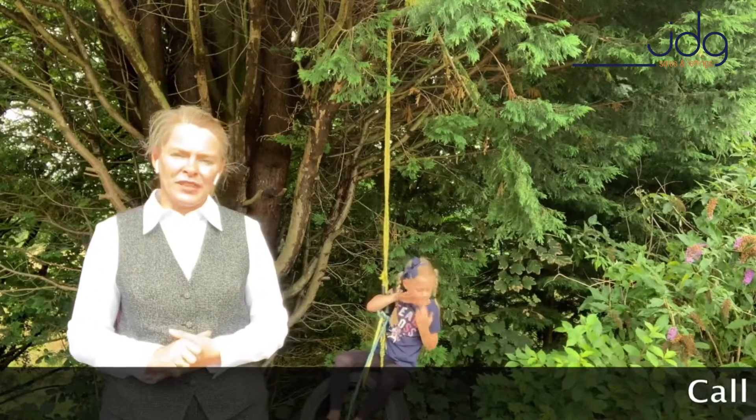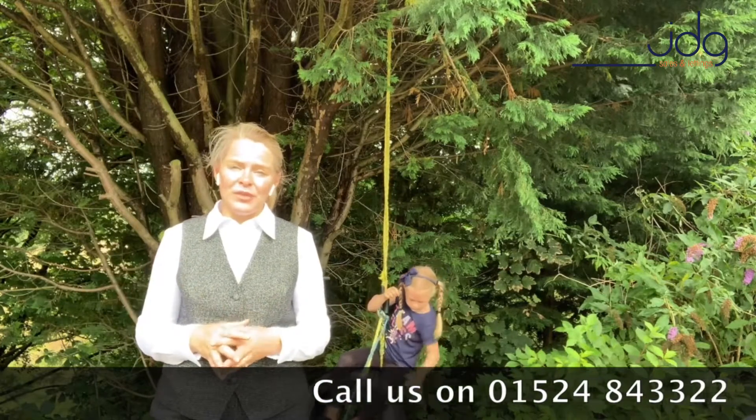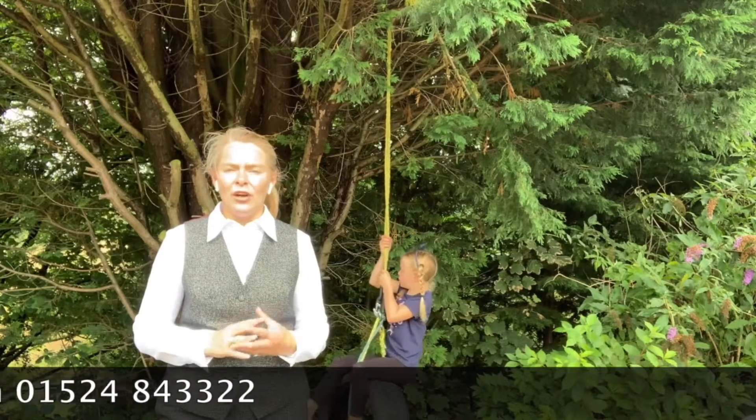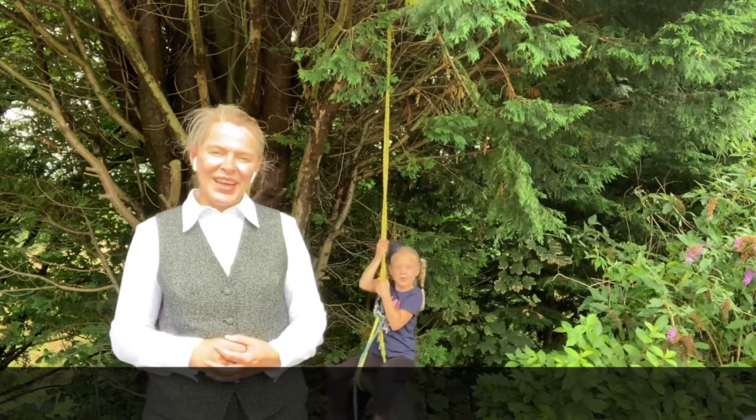This home is about to come for sale. Think about it — we've got four great size bedrooms, fabulous living, and of course the addition of that playroom. Please give us a call. The number is 01524 84 33 22. Thanks for watching.